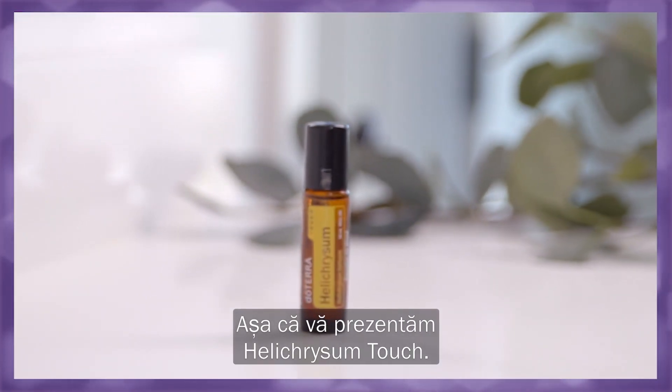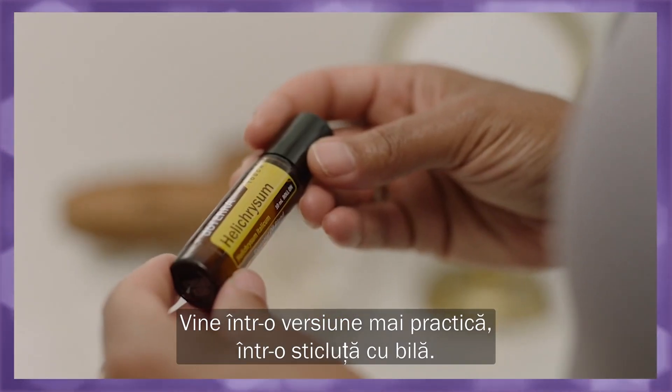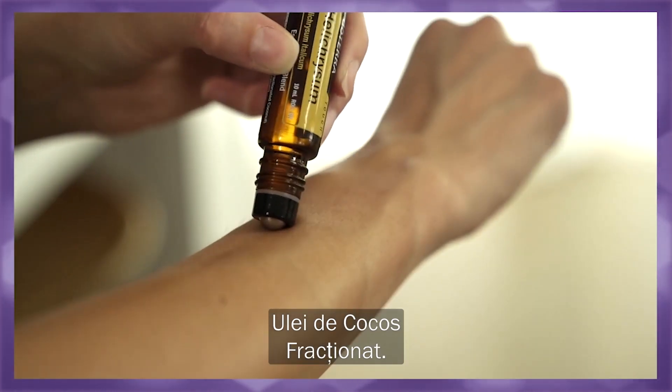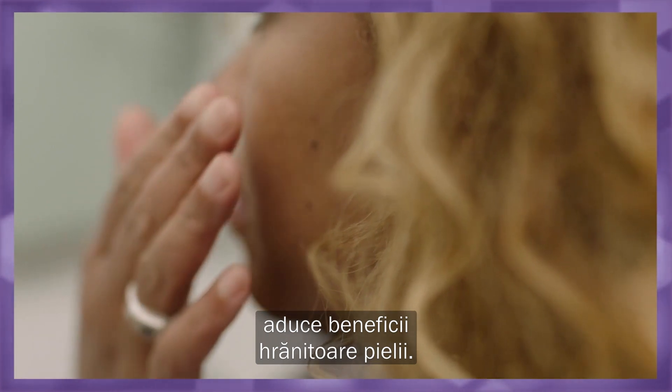We present to you Helichrysum Touch, in a convenient roller bottle. You have the pure Helichrysum essential oil combined with fractionated coconut oil, and the combination of the two gives nourishing benefits to the skin.